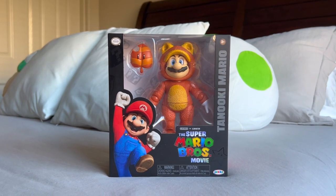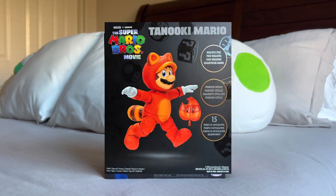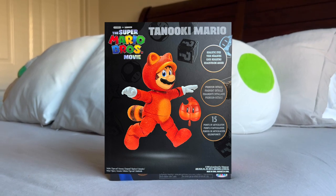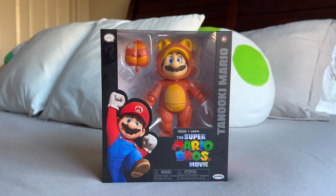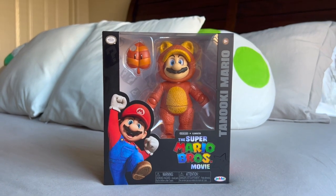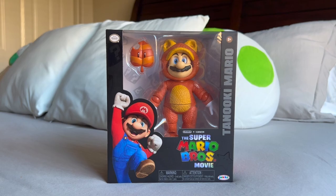Also coming out in Wave 2 are new figures of Biker Peach, Kamek, and Cat Mario, all coming with their own realistic eyes, premium details, different sets of articulation, their own accessory, and will all retail for $20 each. Wave 2 along with Wave 1 can be found at Walmart, Target, Macy's, and GameStop.